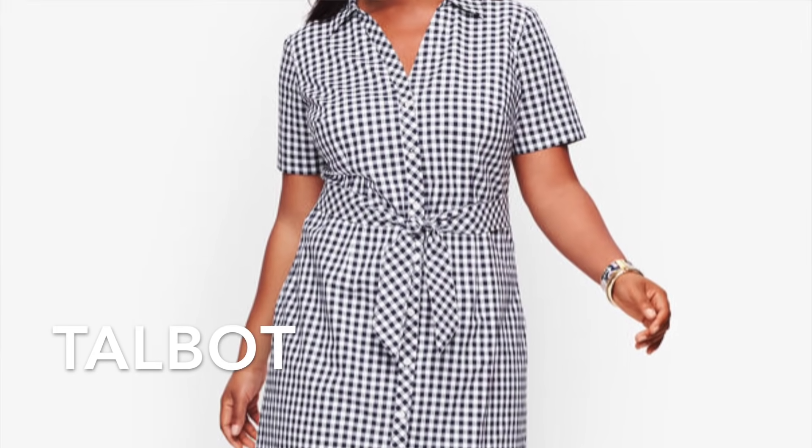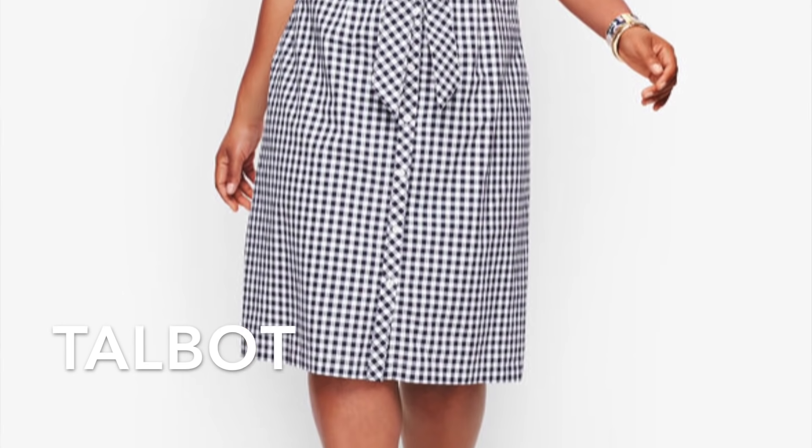Our third dress is a dress that many French women would love — a navy and white gingham dress from Talbot. Why didn't I choose another shift dress? Well, I think you can make this shirt dress work for you. You can see the vertical row of buttons, which is already slimming. It has a vertical detailing, and we know anything vertical slims you down and of course makes you taller.